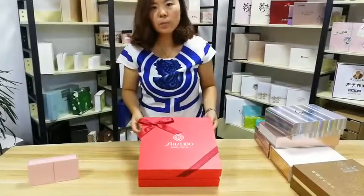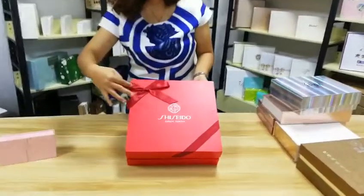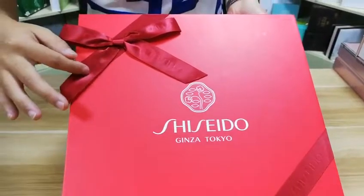We introduce this cosmetic box. First of all, the outer side looks very beautiful and fashionable. There is the bonnet and we press the logo on it.